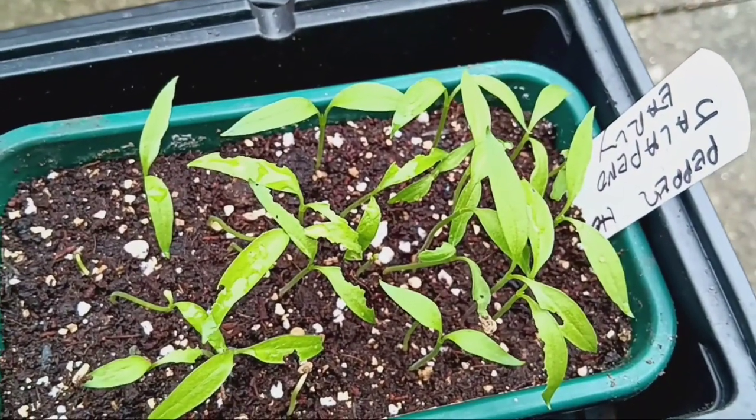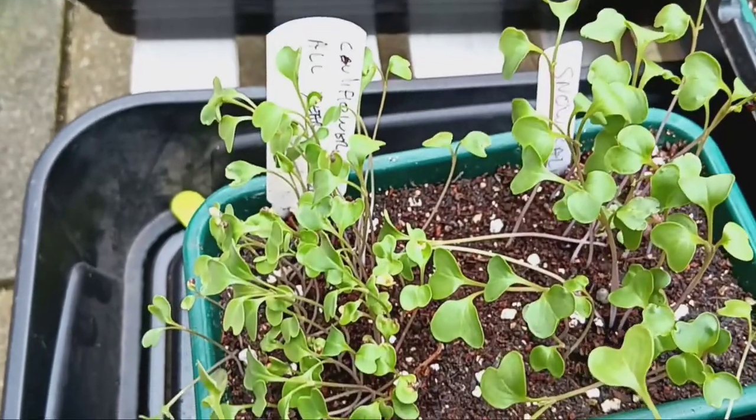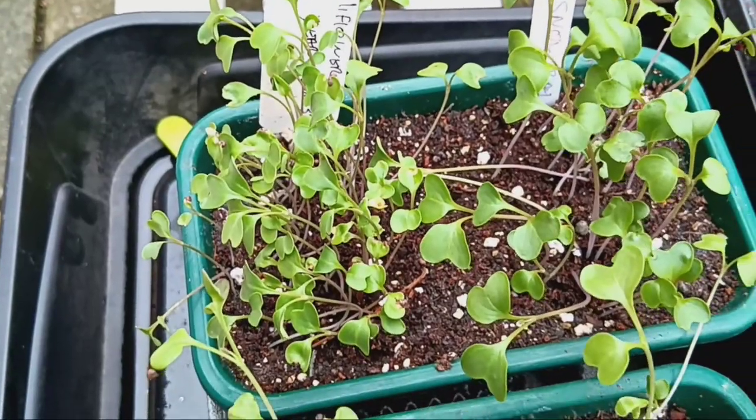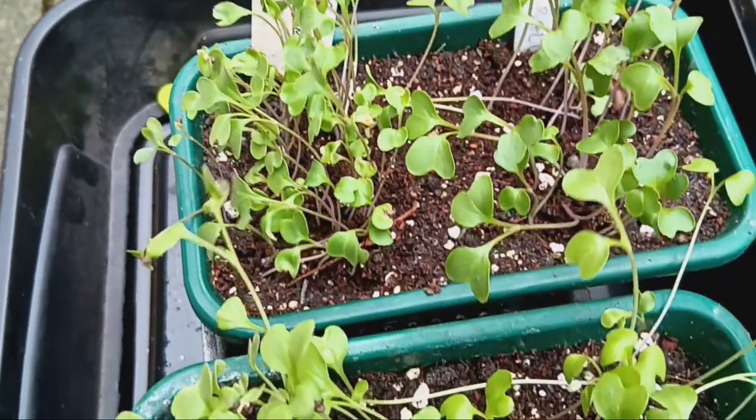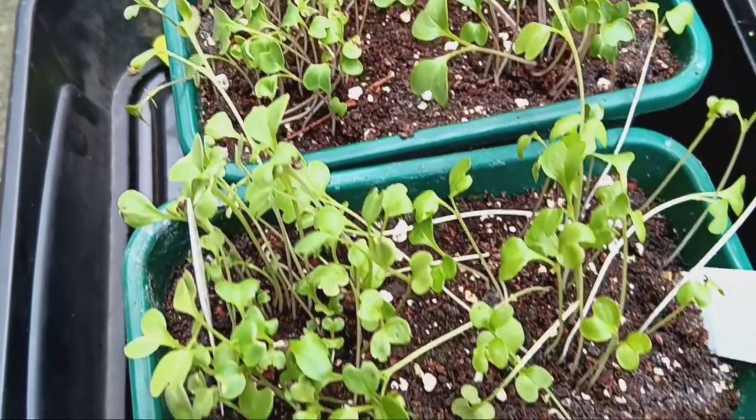Lastly, we're tackling a minor setback with our cauliflower and cabbage. They've grown a bit leggy, but fear not. We're confident that with a little TLC and some deeper pots, we'll have them back on track in no time.